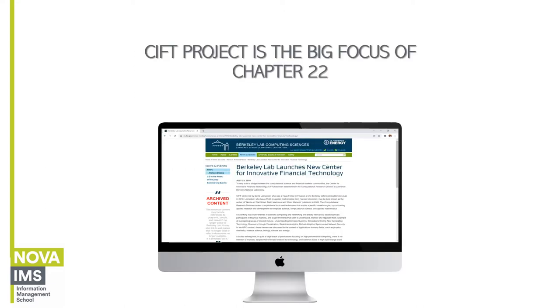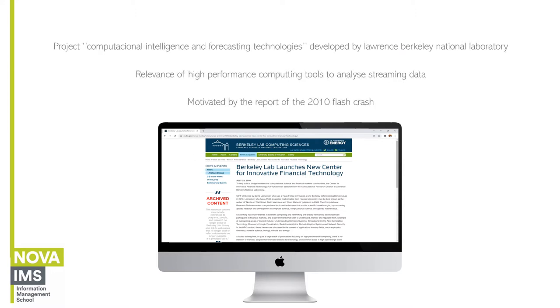The Computational Intelligence and Forecasting Technology Project is a big focus of chapter 22. It was developed by Lawrence Berkeley National Laboratory and studied the importance of high performance computing tools to analyze streaming data — this means live data — such as satellite information for weather forecasting, live feed of financial markets, vehicle traffic information, and even Formula One race stats. This also means big volumes of data constantly flowing.